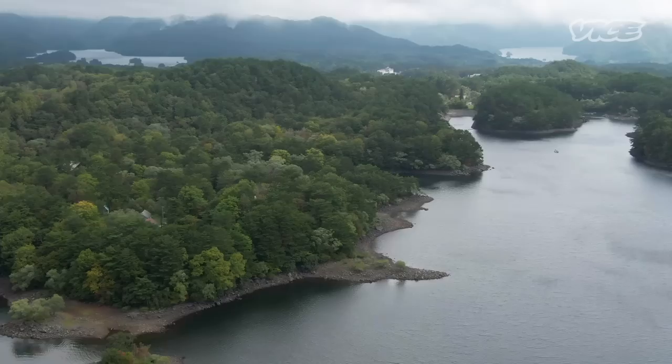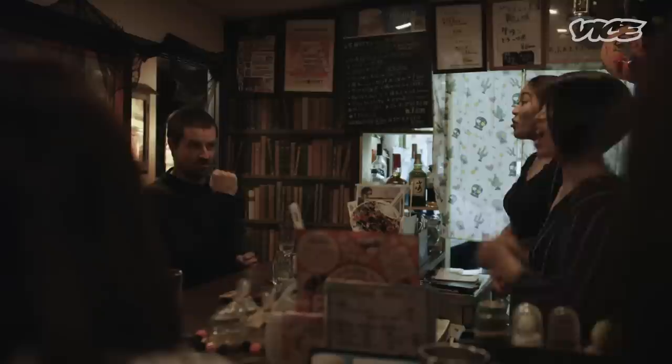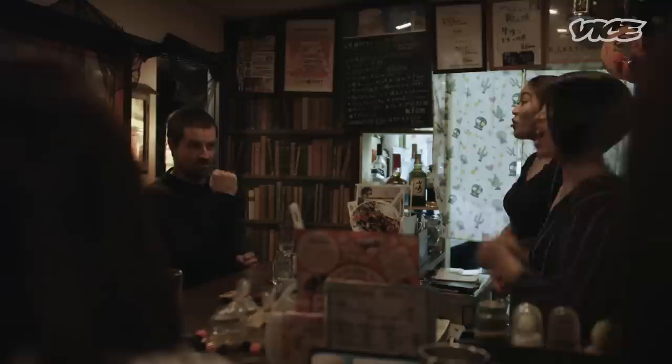There's a whole country out there of underexplored little nooks and crannies across all of Japan. I've got a JR East Pass here to hit up all six prefectures of Tohoku, up in the north.